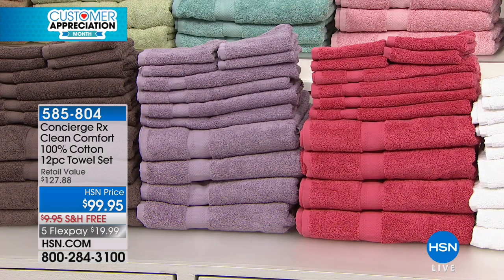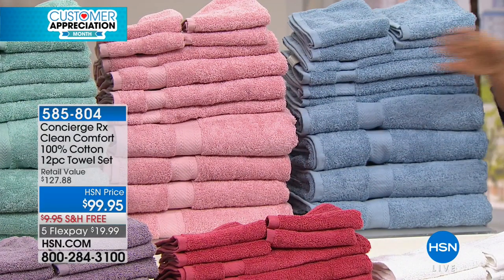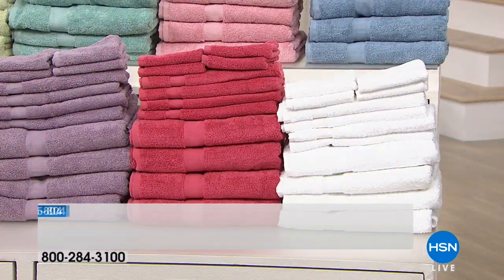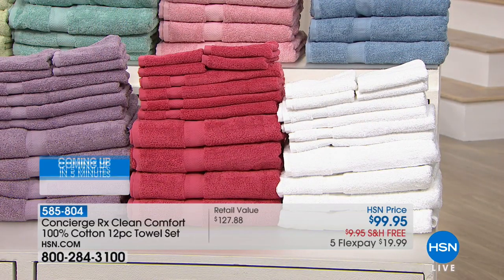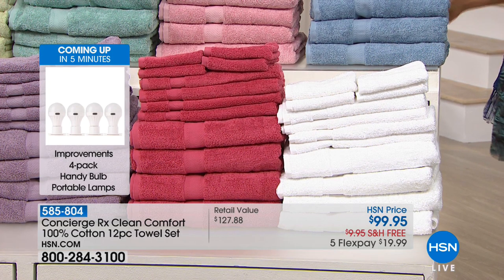We also have the coral and then white and blue. I can't resist white towels — I love white towels. And this blue is a really pretty, just like a powdery blue. These are beautiful towels; you're getting everything you need to outfit a linen closet, times four.